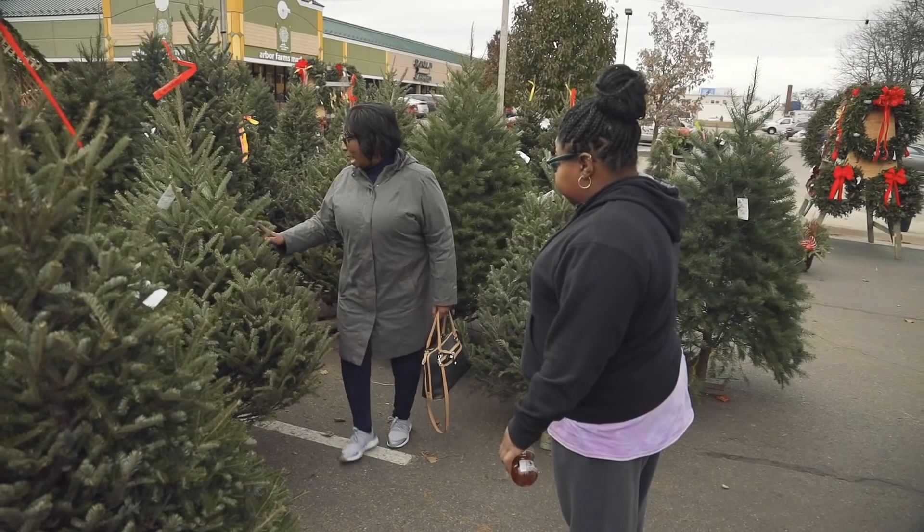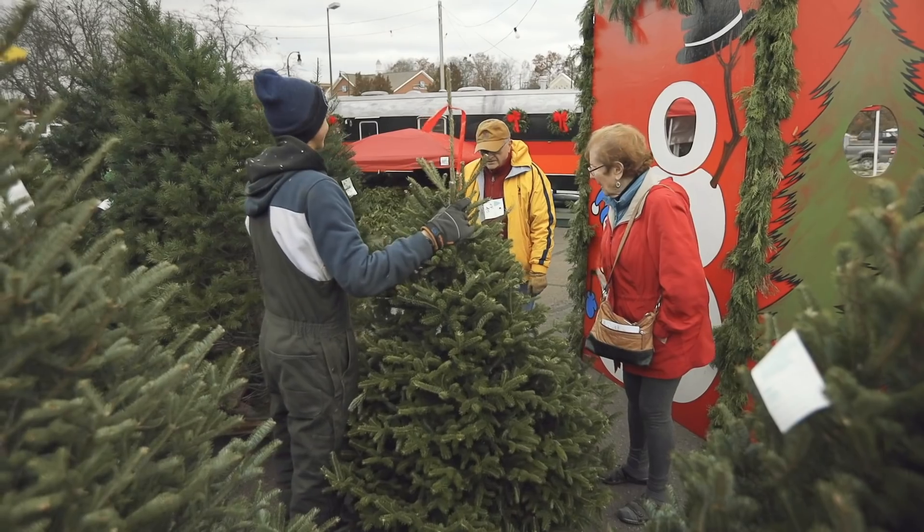You may need to rush to the tree lot to get your mittens on that perfect Christmas tree this holiday season.